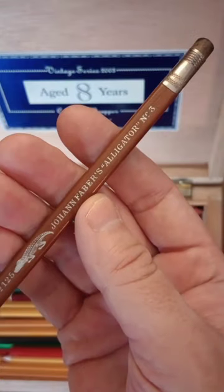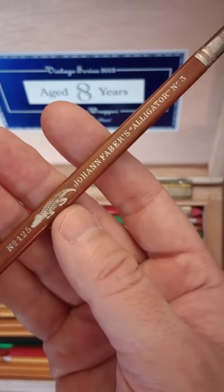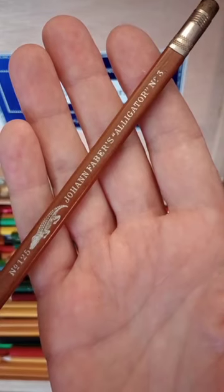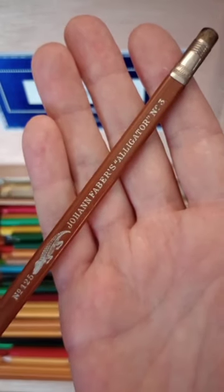Johann Faber, of course, was a German manufacturer of pencils, and Germany does not have indigenous alligators. But Florida, where the Faber family went to find cedar for their pencils, certainly does. They must have made quite an impression.